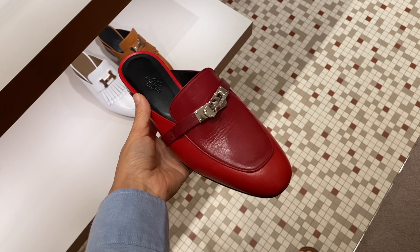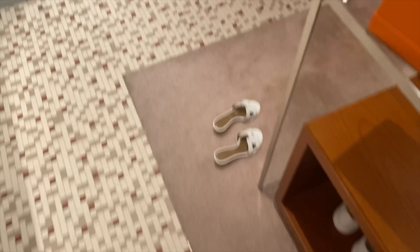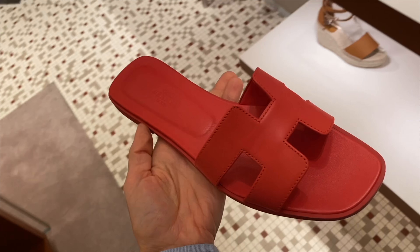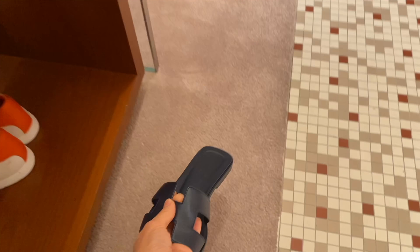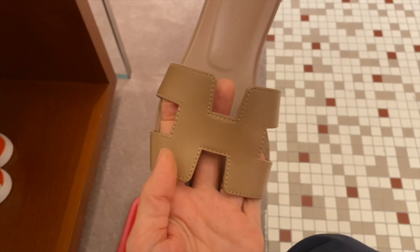This year they introduced some of these mules — they're really popular among Middle Eastern ladies. It might go well with my outfit today. The ones with the heel are called Oasis — a very comfortable shoe with a small heel. This is a classy orange and it's actually my size. Let me look at the colors here. They also come in different types of leather — this is very smooth, probably a box type of leather.